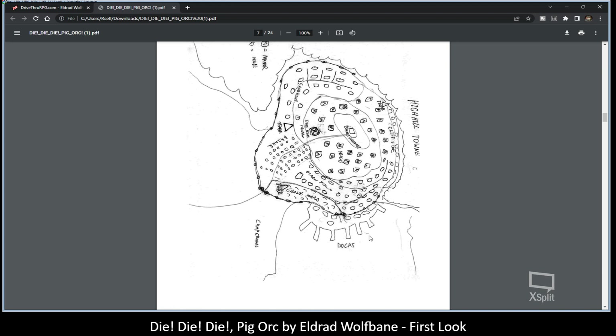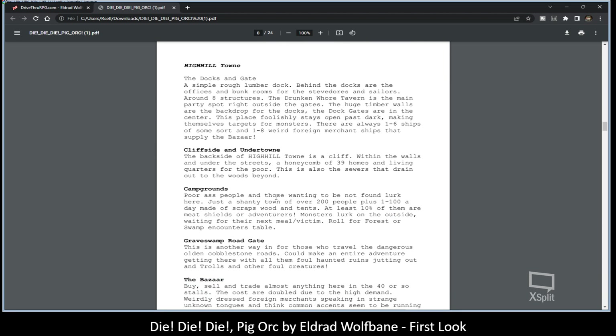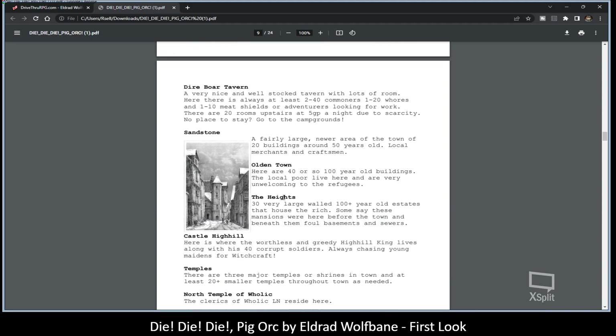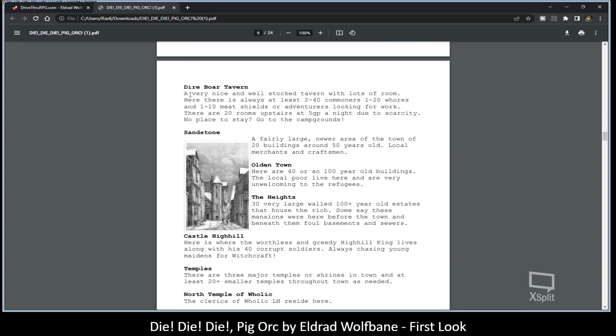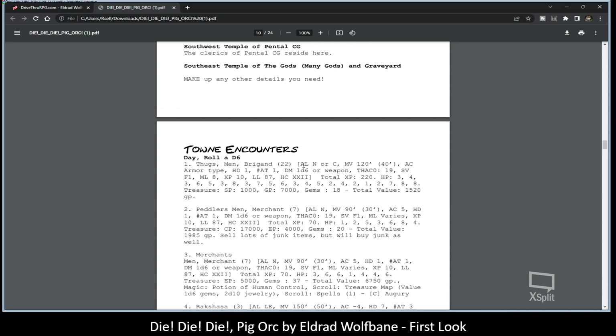Here you have the town again — everything hand-drawn, the typeset is something you would see from an old word processor in the mid-eighties. So it really is a nice look to it.